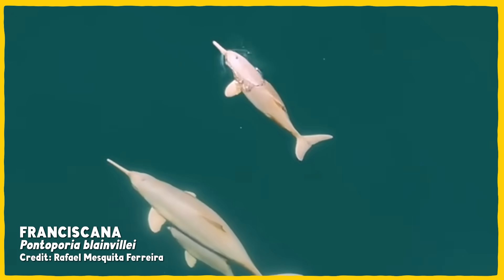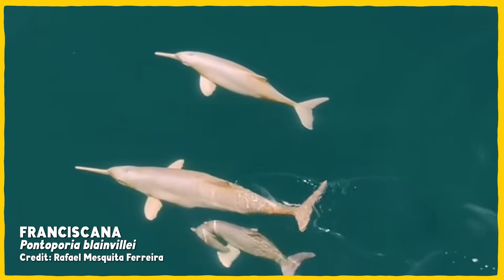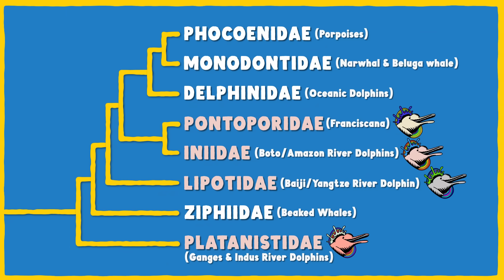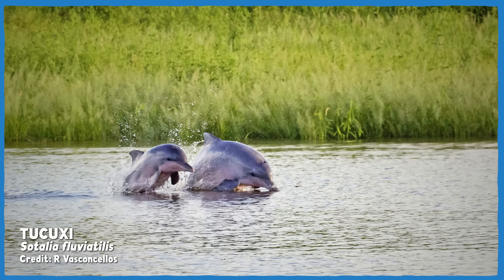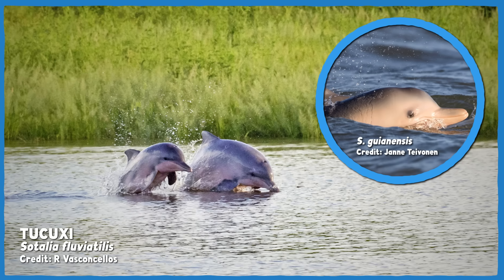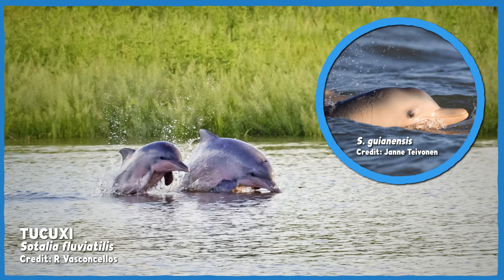There is modern precedent for dolphins evolving into river form and then heading back for saltwater. The Franciscana, Pontoporia blainvillei, lives in the estuaries and coastal waters of eastern South America. The family tree puts them closest to the Boto, and they sure look like river dolphins, but freshwater life seems to be an ancestral state they've left behind. On the flip side of that coin, there's the Tucuxi, Sotalia fluviatilis, a member of the marine dolphin family that has moved into the same rivers as the Boto. It appears to have split off from its sister species, making it the first known delphinid to live exclusively in freshwater. And this split is recent enough that the Tucuxi doesn't yet have any obvious river adaptations, aside from maybe some incidental pink here and there.